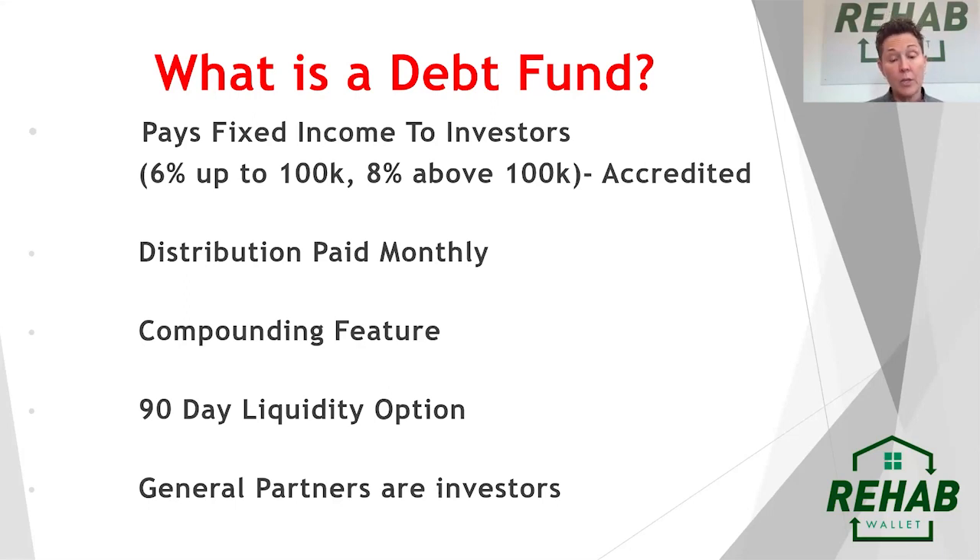We only accept accredited investors. There are specific requirements if you're going to use a 506C fund as your debt fund. There are SEC requirements, but the definition of accredited is anyone that grosses $200,000 or more if single, or jointly over $300,000 as a couple, or has a million dollars in net worth not including your home. That is accredited in the SEC's eyes.